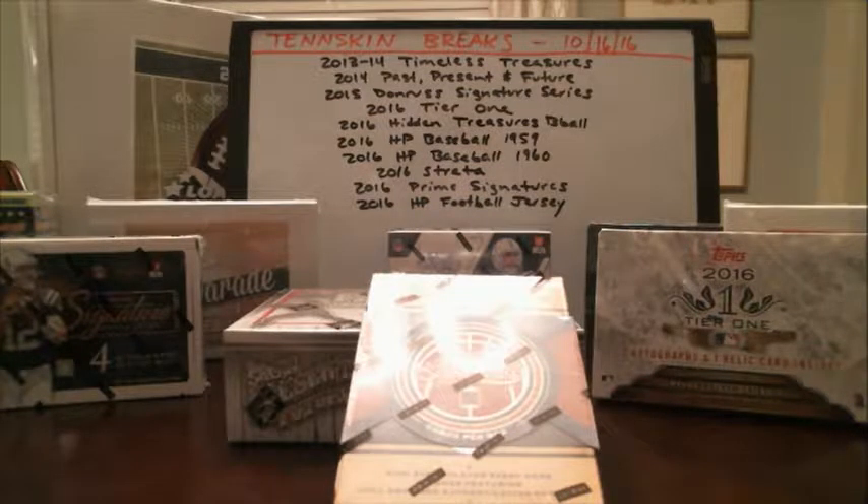We've got our Past, Present, Future. We've got 2015 Bowman Inception, 2015 Tier 1, 2015 Topps Heritage Football, which is a newer product that we've done, 2015 Supreme Football, 2015 Inception Football, and then we've got our '59 and '60 Strata and our Prime Sig Breaks — 11 all together. So go check those out and next weekend will be a lot of fun.